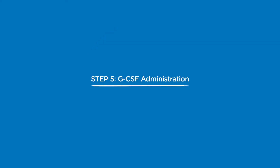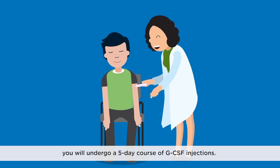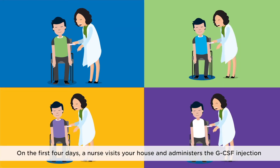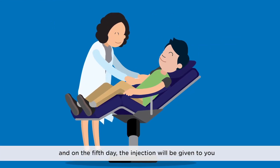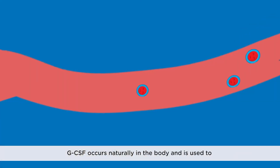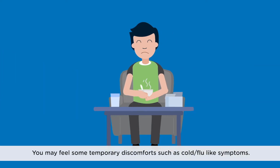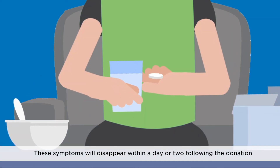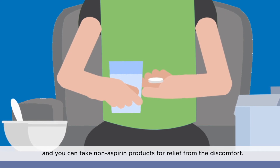GCSF administration. Once you are cleared for the PBSC donation, you will undergo a 5-day course of GCSF injections. On the first 4 days, a nurse visits your house and administers the GCSF injection, and on the 5th day, the injection will be given to you at the collection centre before the PBSC donation. GCSF occurs naturally in the body and is used to increase the number of stem cells in your bloodstream. You may feel some temporary discomfort such as cold or flu-like symptoms. These symptoms will disappear within a day or two following the donation, and you can take non-aspirin products for relief.